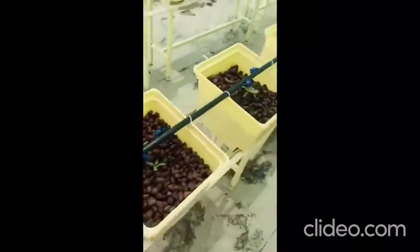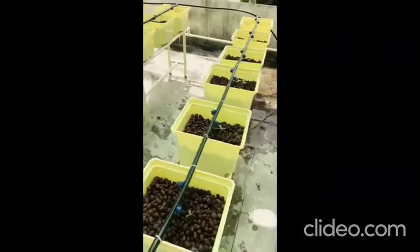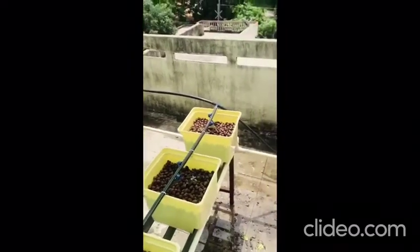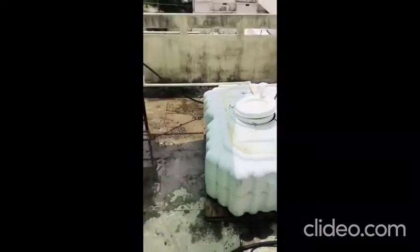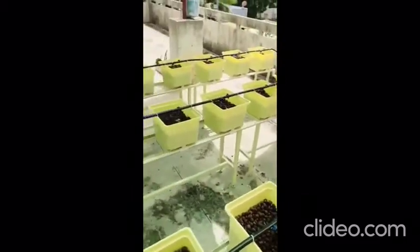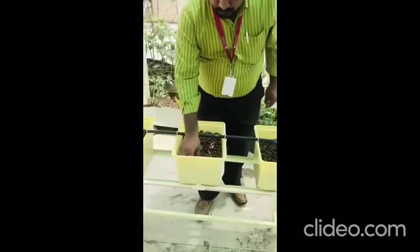Now you can see here we are growing cherry tomato and chili, and they are coming up beautifully. The entire water system is pumped using a submersible pump. You can see the tank here, which is a 200 liter tank. The water is mixed with nutrients and it is being pumped in a 10 minutes on and 10 minutes off cycle.